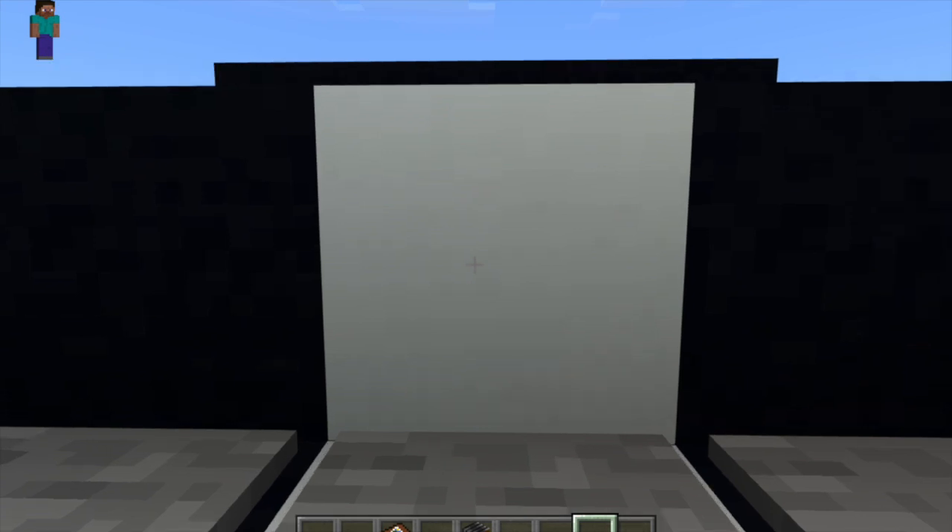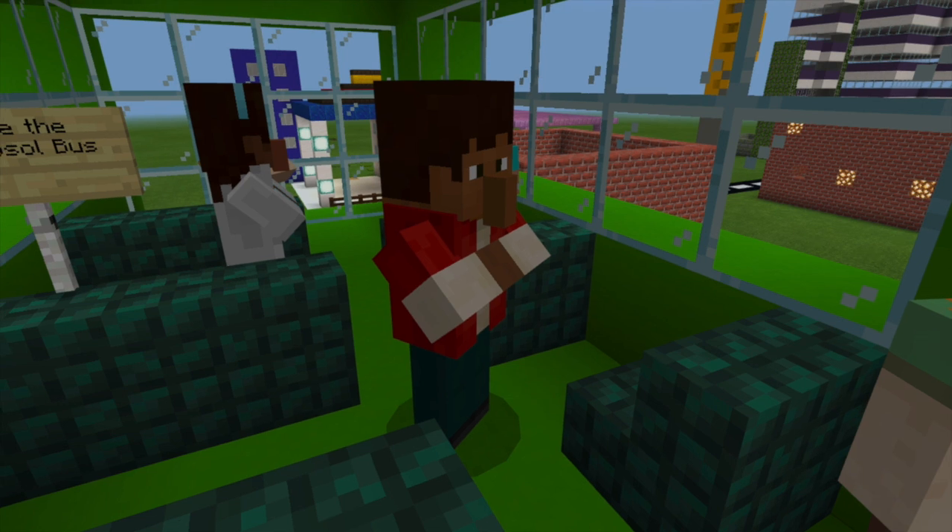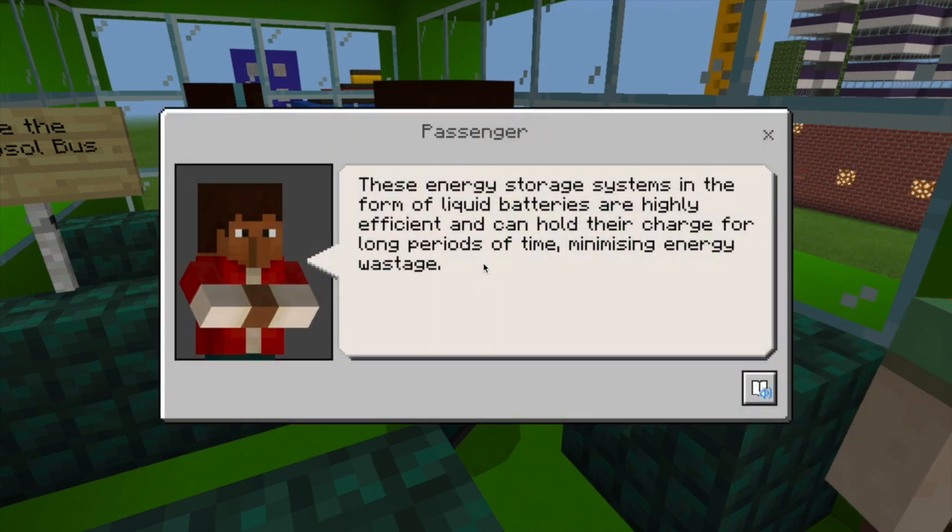On the highway, vehicles drive over pressure tiles which generate electricity from the high kinetic energy transferred to them by vehicles. This electricity is stored in the energy storage systems under the highway to power street lamps in the evening.